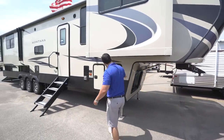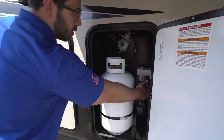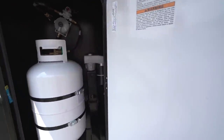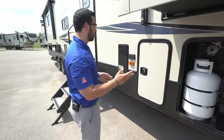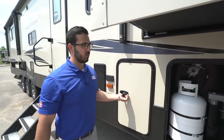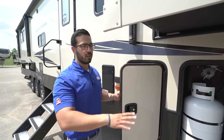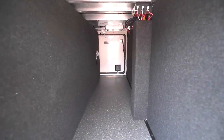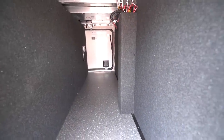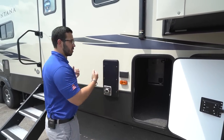Coming around to this side, you have one of your two 30-pound propane tanks — 60 pounds total. You'll also see the motor for one of your jacks; this unit has auto level with the Ground Control 3.0, which is a six-point auto level. You literally back it up, push auto level, and after a couple of minutes your coach is nice and level. Right in here is your pass-through storage — because this is a front living floor plan you don't get the huge pass-through you'd normally see, but they did make up for it with some storage in the back.